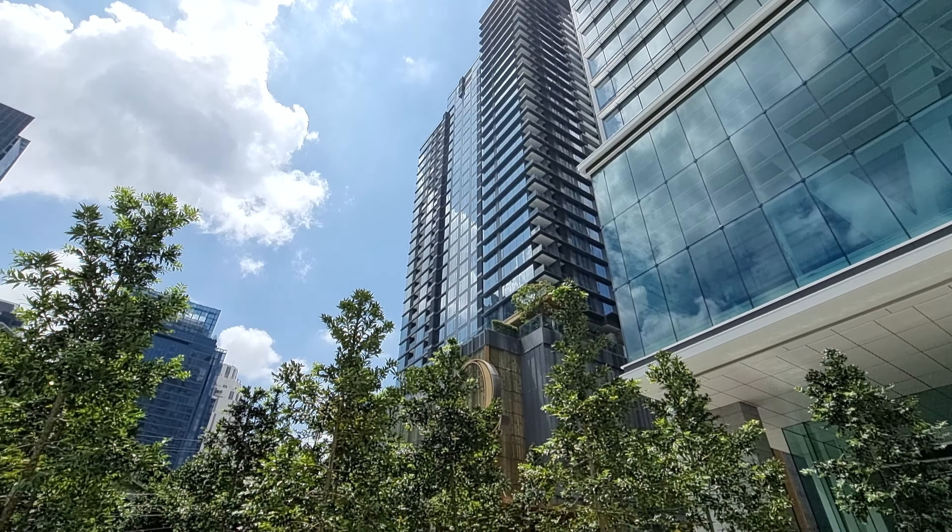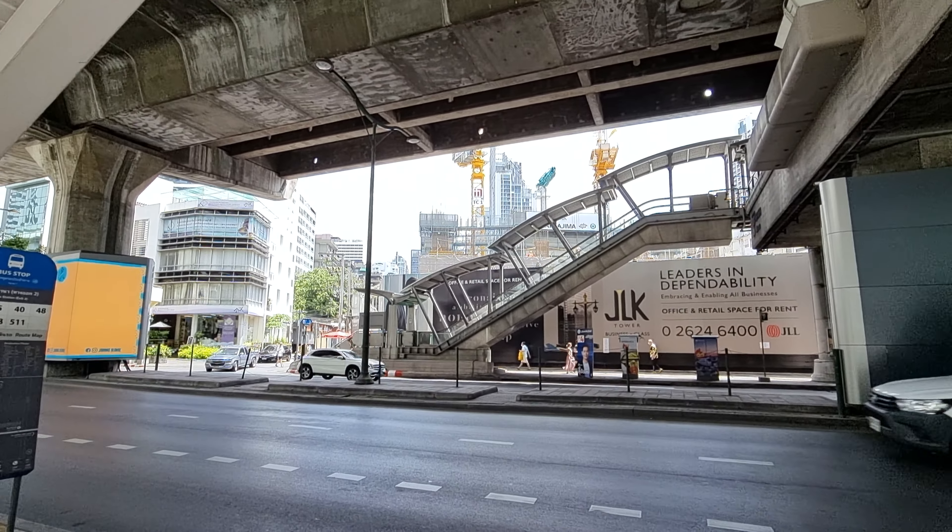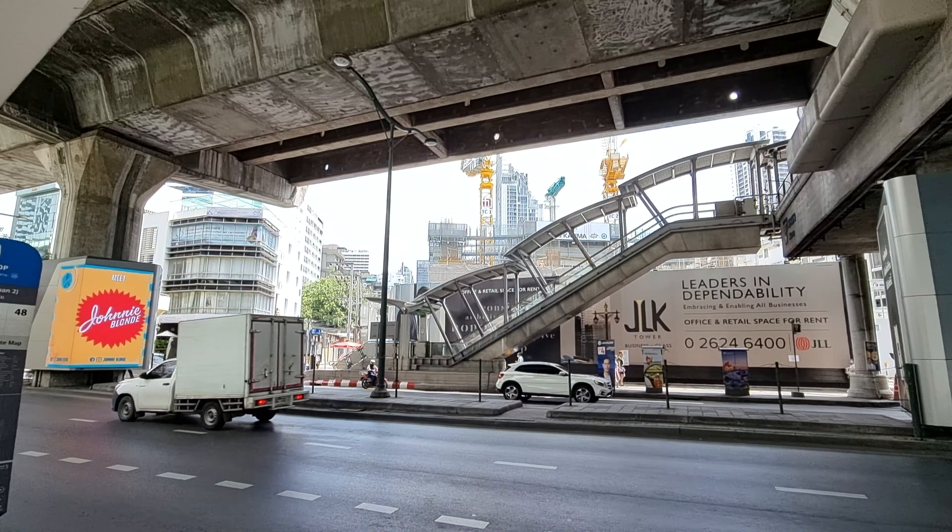This used to be an empty plot for many many years — actually, as long as I can remember. Across the street there used to be some shops and bars, and that's now the JLK Office Tower, which is under construction. The JLK Tower is now on the fourth or fifth floor. Give it one more year and this area will be completely refurbished.